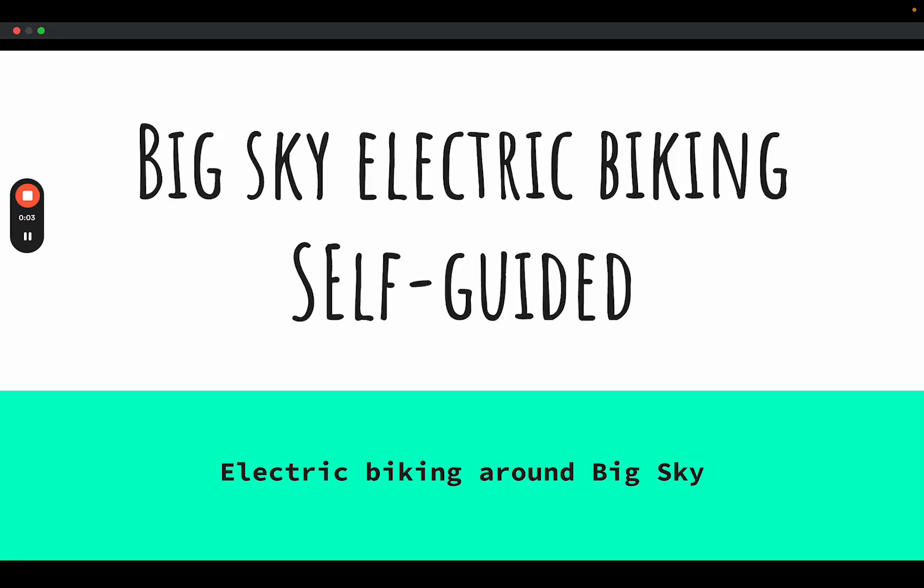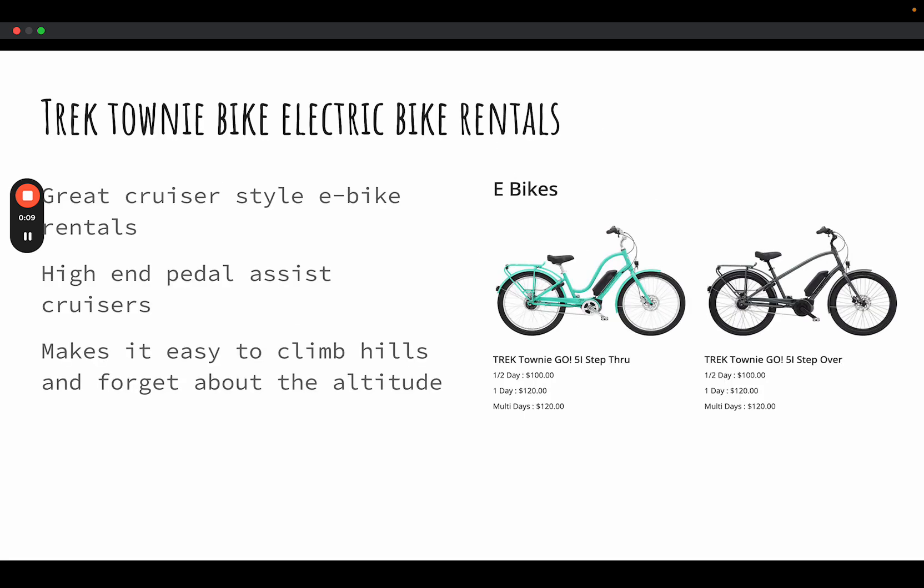If you're interested in biking around Big Sky on an electric bike, hopefully these are some tips and places where you can go visit on your biking adventure. There are two types of cruiser bikes available to rent: the Trek Townie Step Through, which has a lower bar, and the Trek Townie Step Over. These suit different heights or preferences. They're both pedal-assist cruisers that make it easy to climb hills and handle the altitude, and they're really great high-end Trek bikes.